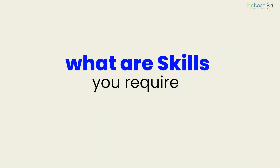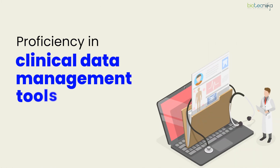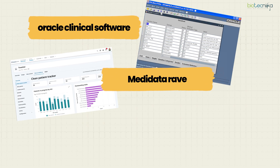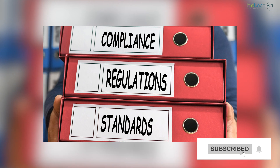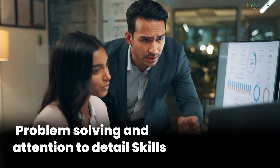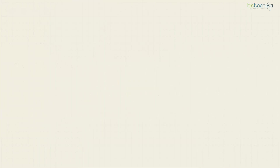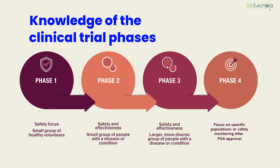The skills you require include proficiency in clinical data management tools such as Oracle Clinical, MediData RAVE, and SAS. You also need a good understanding of regulatory guidelines such as ICH and GCP, strong analytical, problem-solving, and attention-to-detail skills, and a detailed knowledge of clinical trial phases. All this is developed over a period of time during training.